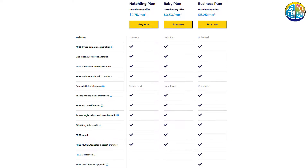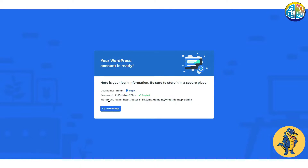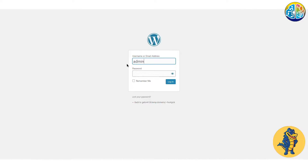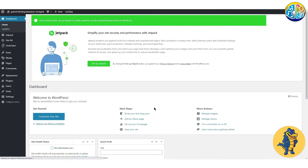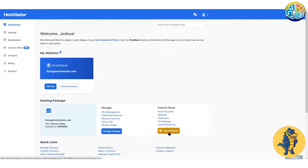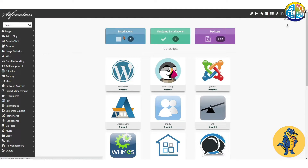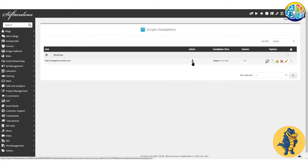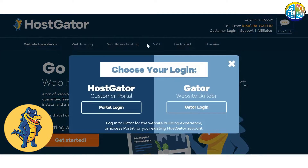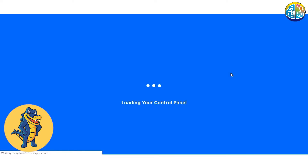HostGator is both a great option for beginners and more advanced users. Let's talk about how easy it is to use. Diving into the setup part of hosting, it's very easy to get your account set up. There are a ton of one-click installers, there's WordPress hosting, and a website building tool, which will all help you get set up without doing any coding. You don't have to worry if you don't have a technical background — to set up your account, you just have to fill in a sign-up form on your dashboard and you are done.